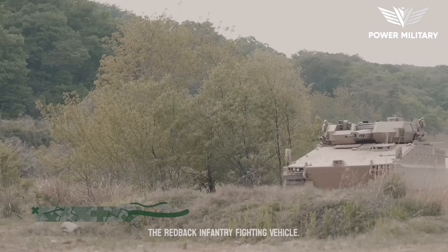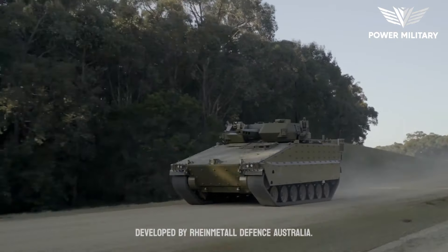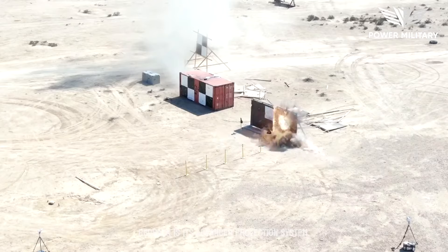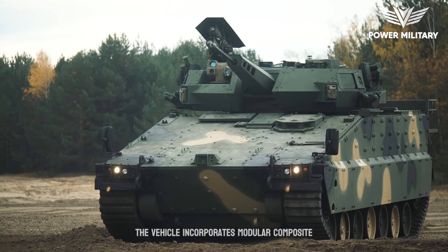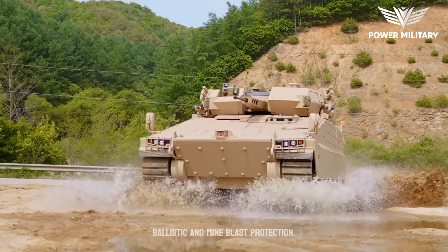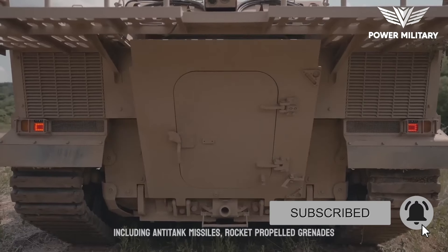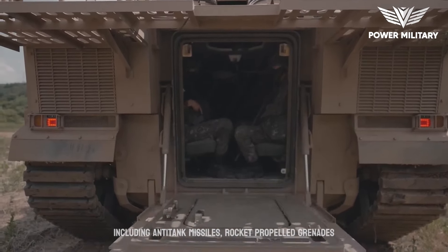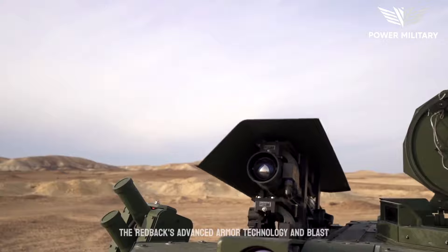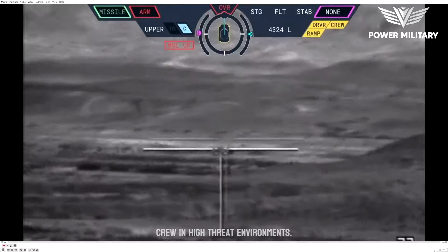The Redback Infantry Fighting Vehicle, IFV, is an advanced armored vehicle developed by Rheinmetall Defense Australia. One of the primary strengths of the Redback is its advanced protection system. The vehicle incorporates modular composite and ceramic armor, providing excellent ballistic and mine blast protection. The design focuses on crew survivability, with enhanced protection against various threats including anti-tank missiles, rocket-propelled grenades, and improvised explosive devices. The Redback's advanced armor technology and blast-resistant hull ensure the safety of the crew in high-threat environments.